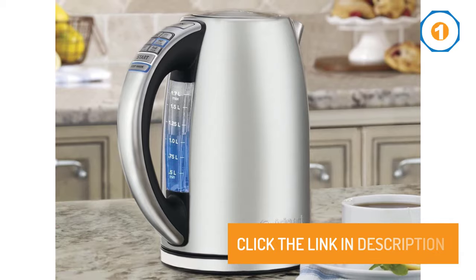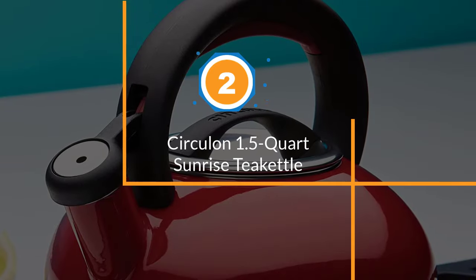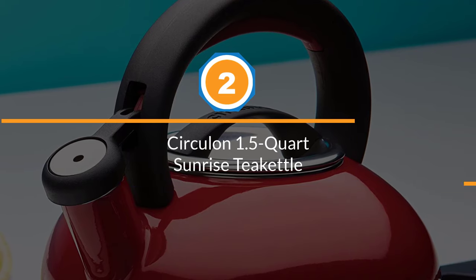Number two: Circular 1.5 quart Sunrise Tea Kettle.